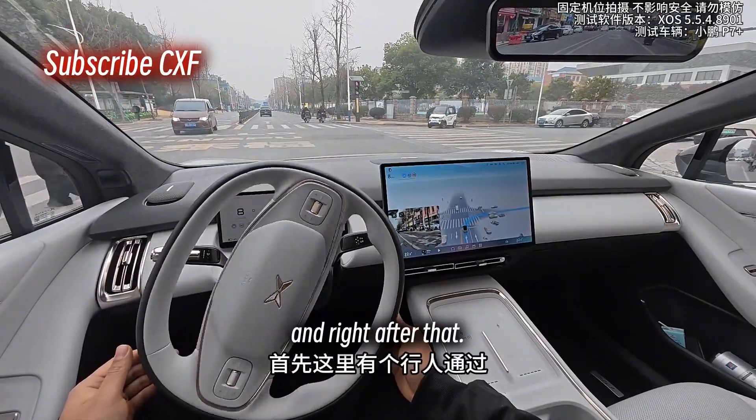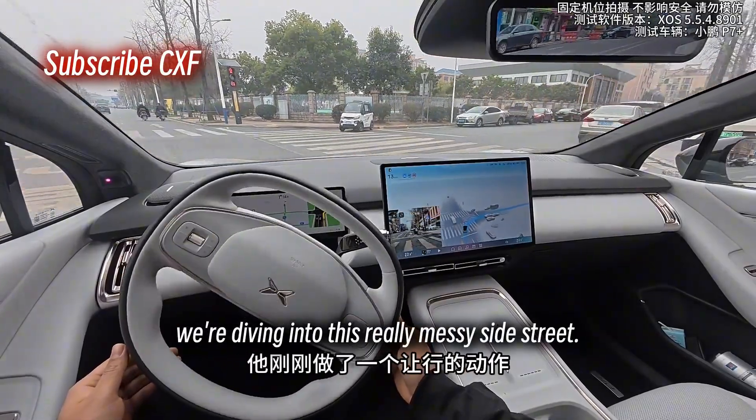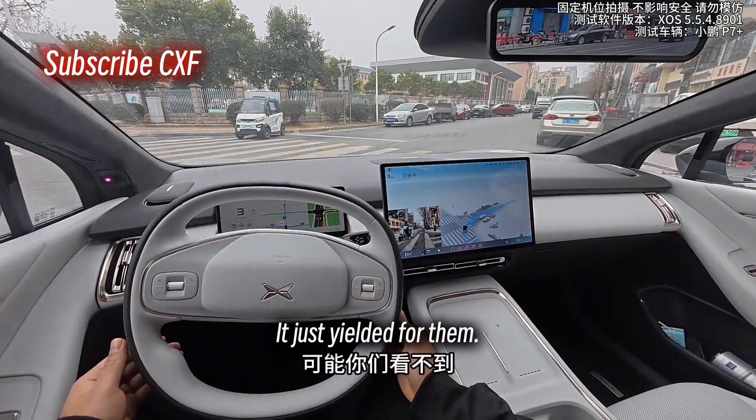Up ahead, we've got a right turn, and right after that we're diving into this really messy side street. First up: a pedestrian crossing. It just yielded for them.